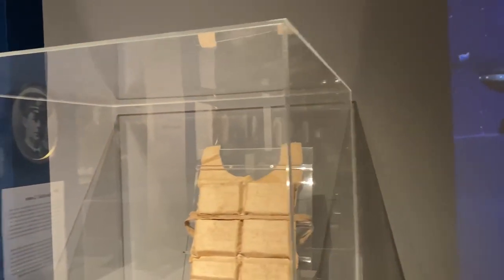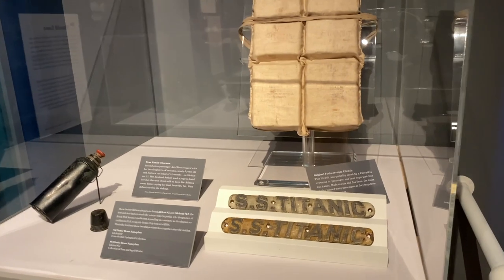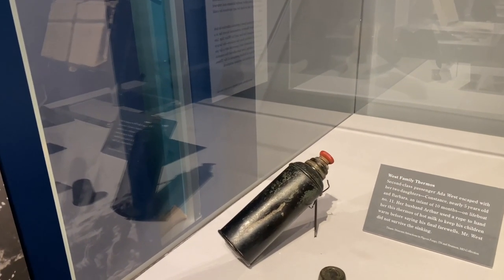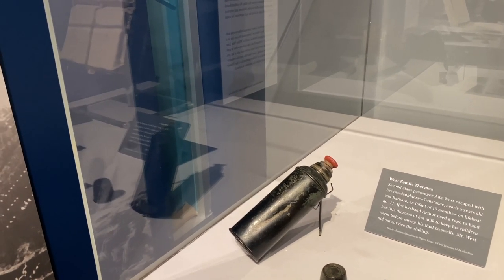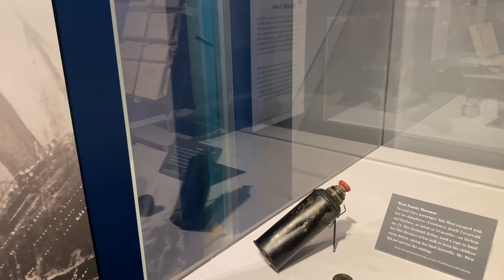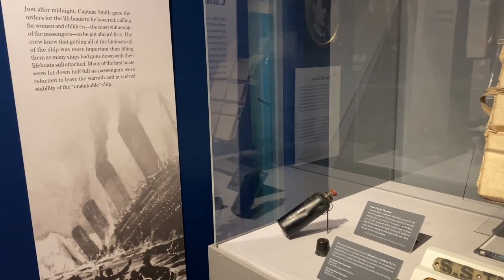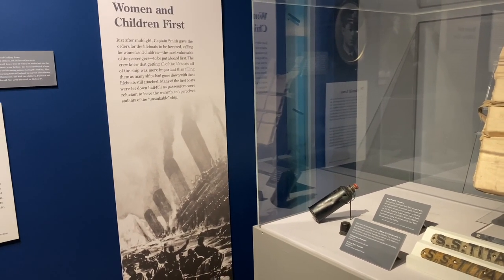Back to some of the personal stories. Here we have from Ken Marshall a beautiful life vest that was actually worn by one of the survivors. Here we have two lifeboat plaques — this is the first time they've been together since 1912. And here, this is just such a touching piece from a second-class passenger. Ada West's husband got her and their two little girls onto a lifeboat — one was nearly five, the other about ten months old. It was so cold that he ran back to his room to get a thermos to fill with hot milk. When he came back to the boat deck, the boat was being lowered. The story is that he grabbed a rope, reached out, handed it to his wife as a final act of love, and said goodbye. She never saw him again. She was actually pregnant at the time, and she named her son Arthur West Jr. in his honor.